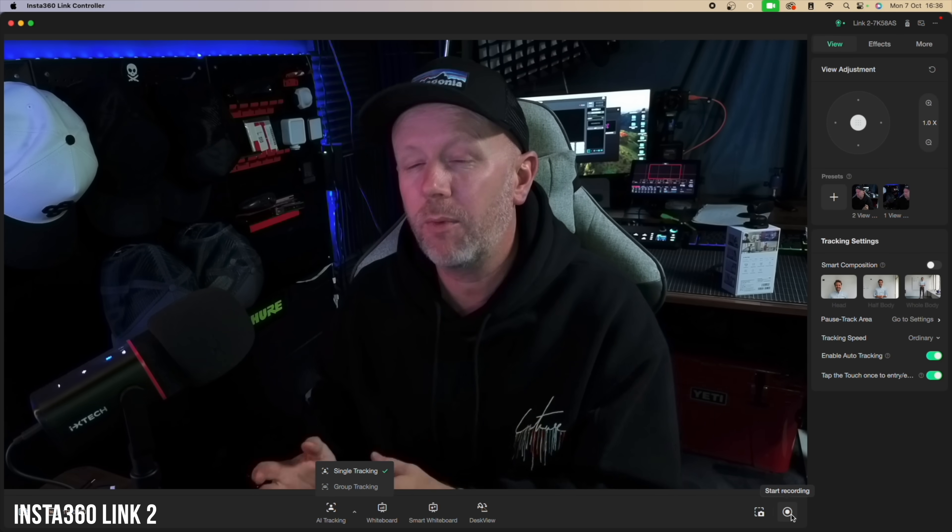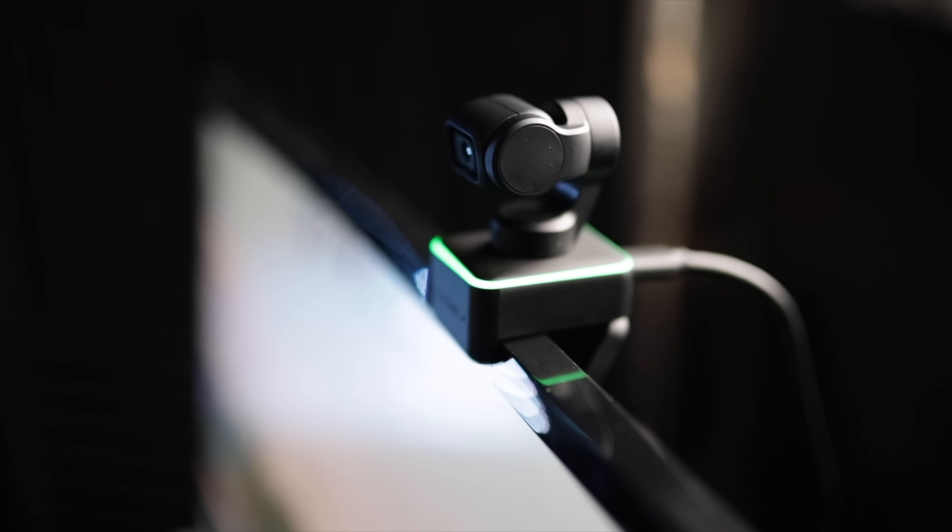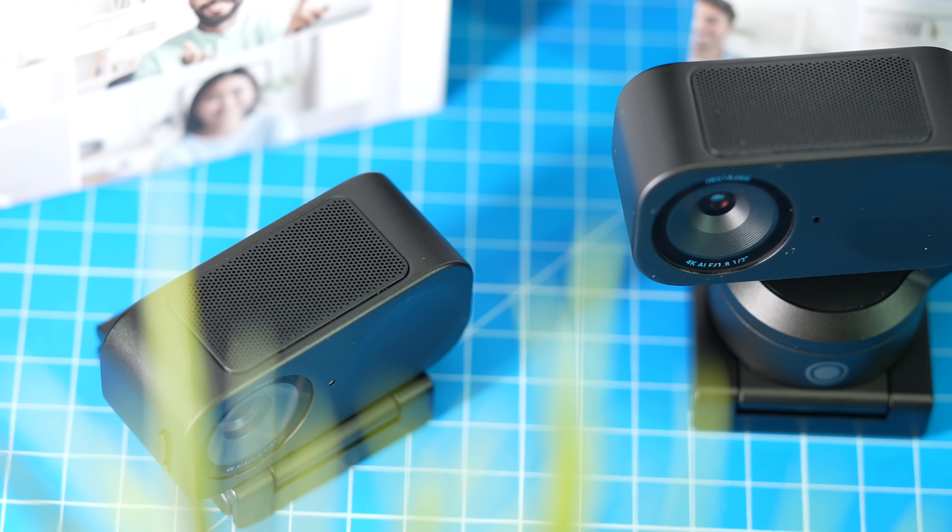The software is where Insta360 really excels — yes the hardware is fantastic, but the software makes the user experience that much better. The original Link was over £300, which was out of reach for many people. Now the Link 2 is $199 and the Link 2C is $149, much cheaper than the previous generation, with just as good hardware and improved software. These are fantastic value.